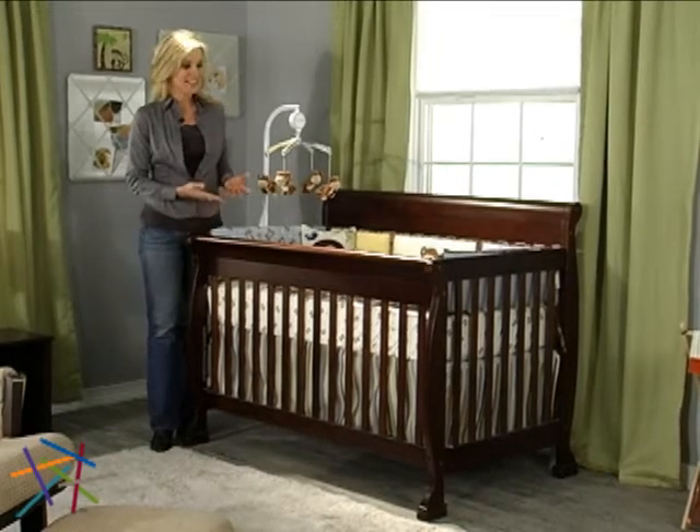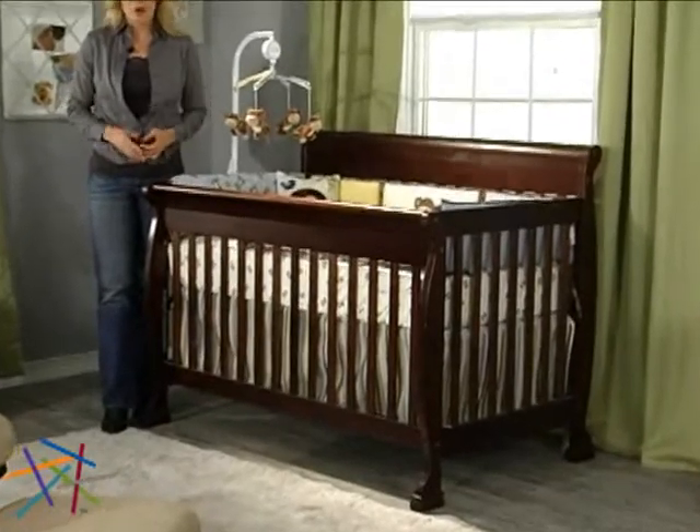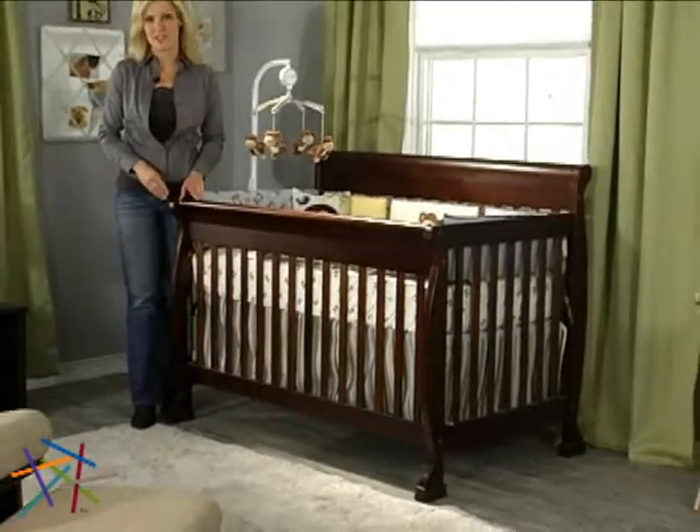Hi, I'm Veronica with Hayneedle, and this is the Kalani 4-in-1 Convertible Sleigh Crib by DaVinci. While price is certainly a factor in its popularity, it's also loved for its beautiful looks and quality construction.